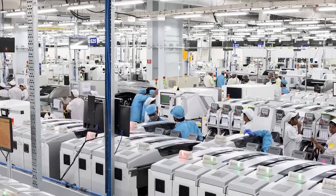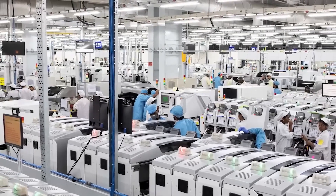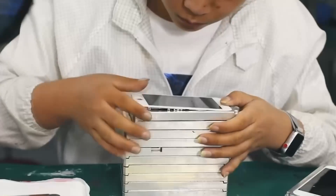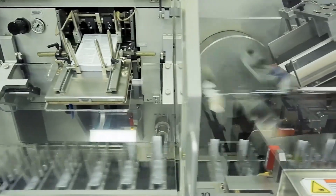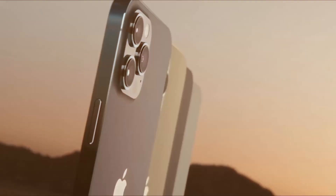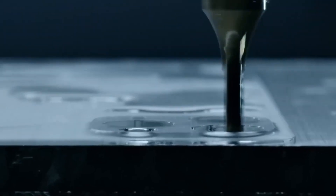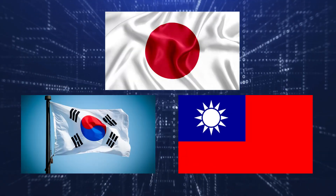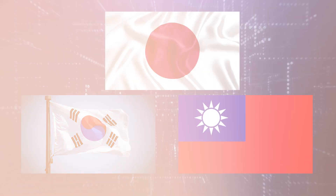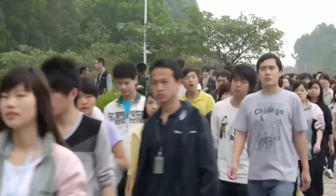Despite the long hours, the precision expected of workers is incredibly high. Each iPhone undergoes a meticulous process, with more than 400 distinct steps from start to finish. The process begins with the arrival of components like the phone's processor, screen, camera, and battery, sourced from various countries like Japan, South Korea, and Taiwan.